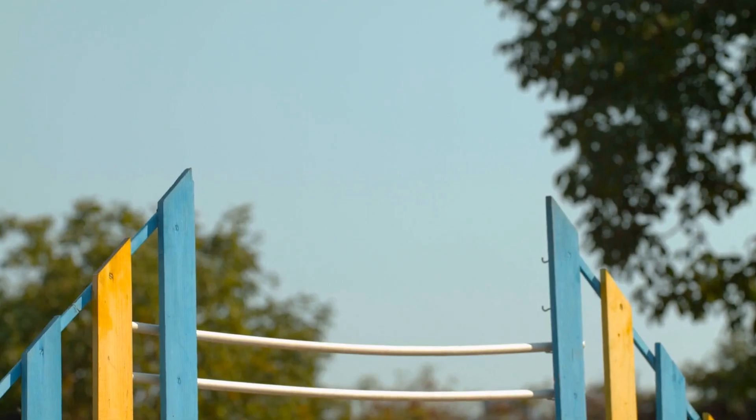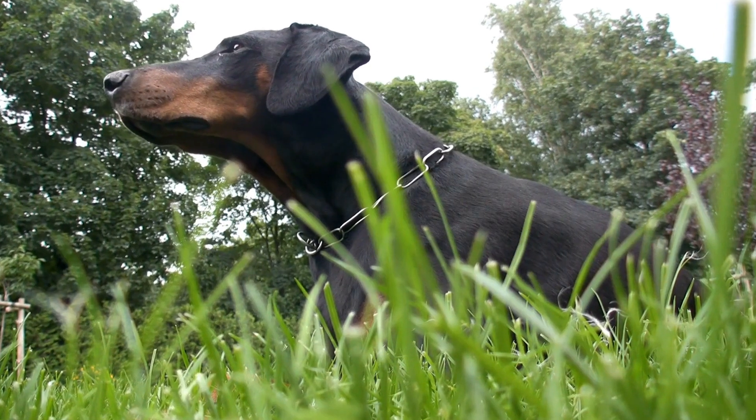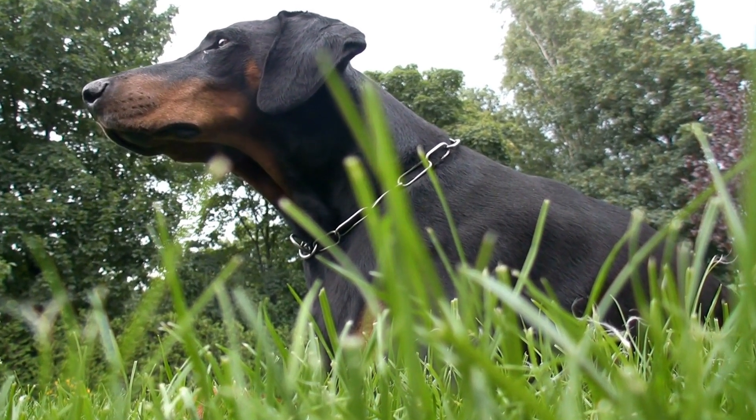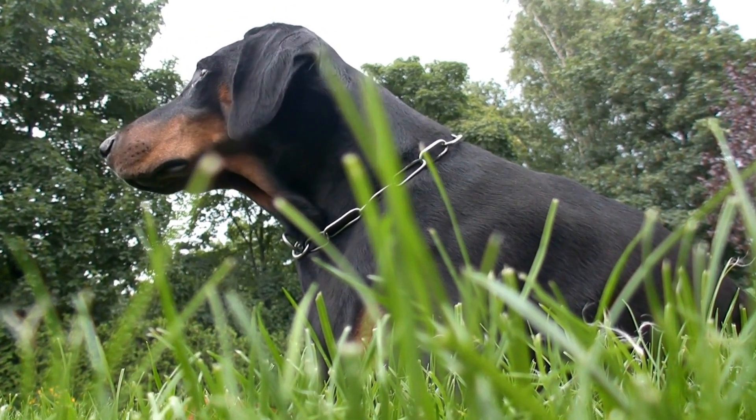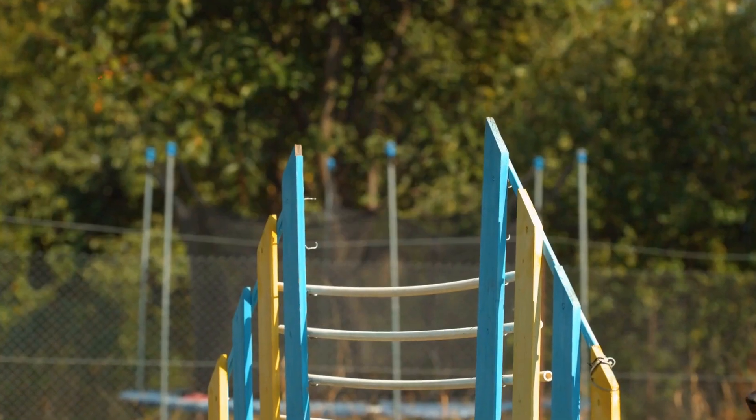Additionally, mental stimulation is equally important for these intelligent dogs. Investing in puzzle toys, toys that dispense treats, or hiding their favorite toys around the house can provide mental challenges and keep them engaged.